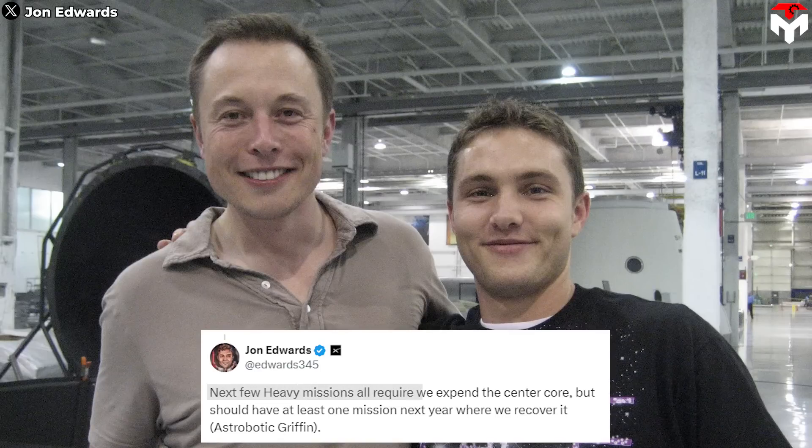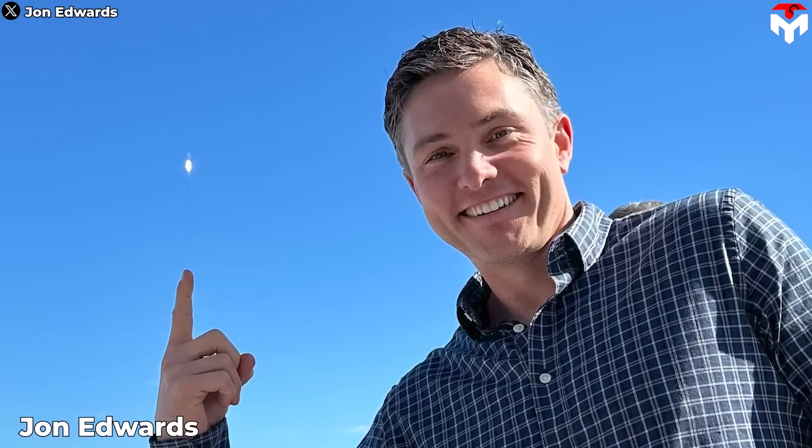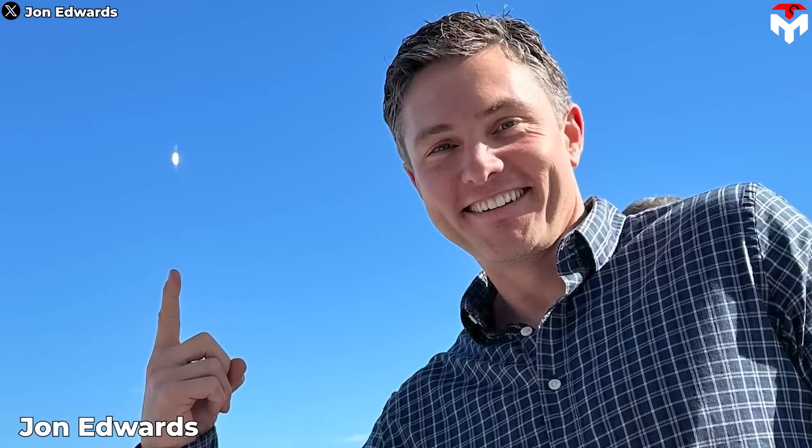John Edwards, the vice president of Falcon Launch Vehicles at SpaceX, said this big news: the next few heavy missions all require expending the center core, but there should be at least one mission next year where they recover it.